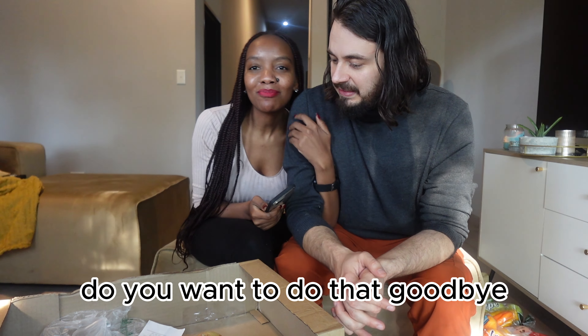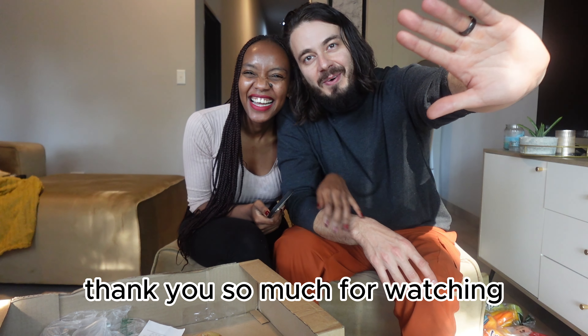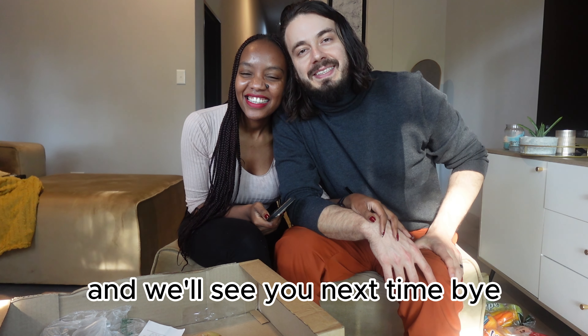Goodbye everyone, thank you so much for watching. Let us know what you thought and we'll see you next time!